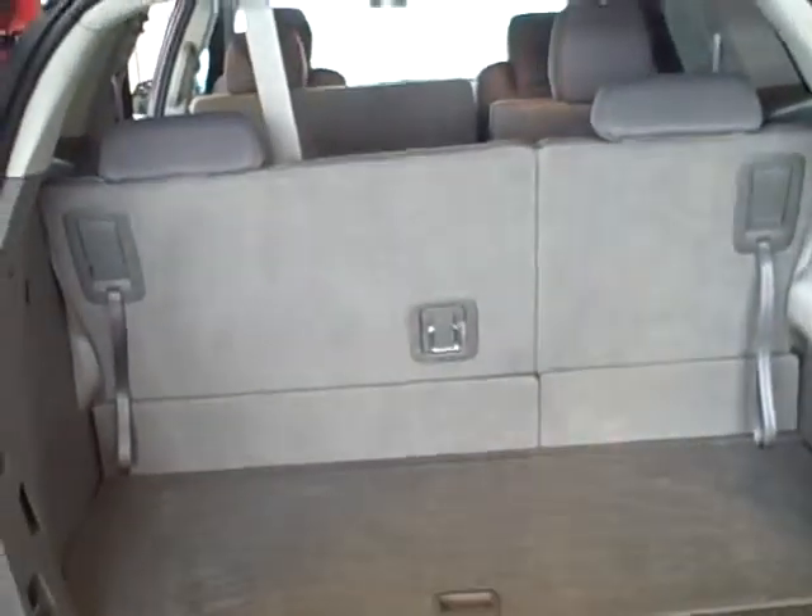It's a little dark in here — I'll leave the doors open and try to get a better shot from the other side. Looking at the rear cargo area, you can get a good shot of the third row seat. It does fold down flat.